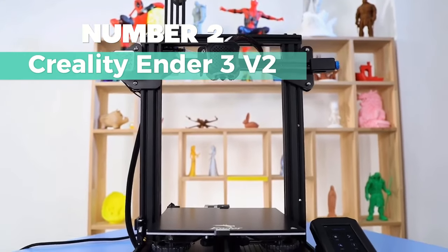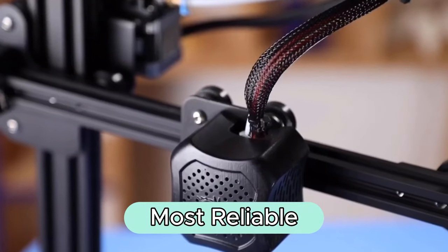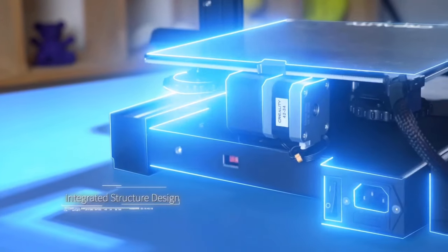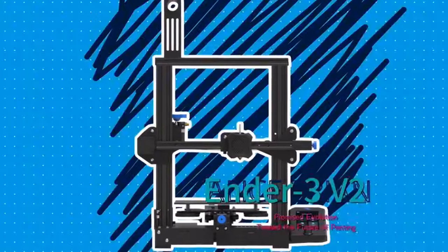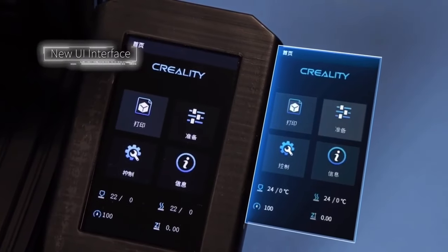Number 2: Creality Ender 3 V2. This one's my solid choice for the most reliable 3D printer. The design boasts a silent motherboard with TMC2208 stepper drivers, delivering a quiet and powerful experience. It's got an ARM Cortex-M3 STM32F103 CPU for precision printing.